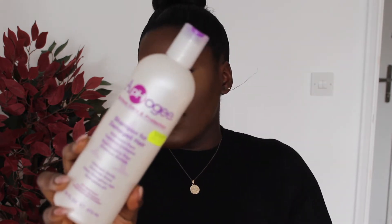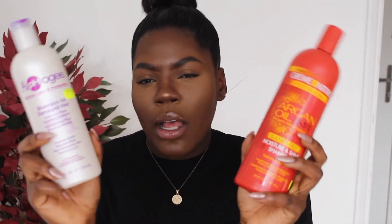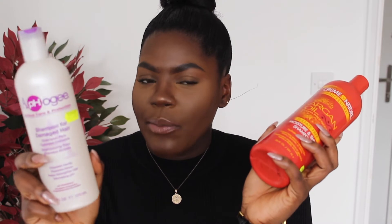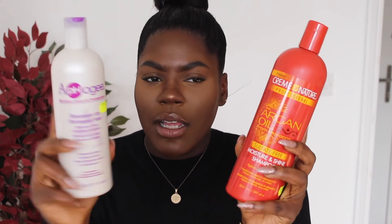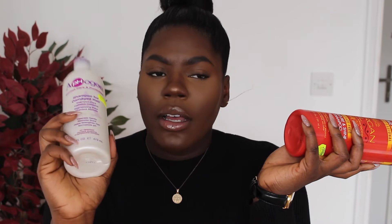I also picked up this shampoo by Apogee — it's a shampoo for damaged hair. It says it gently cleanses, restores shine, helps strengthen hair, and normalizes the pH balance of your hair. I feel like this one is more of a moisture shampoo, while the other is more of a protein-based shampoo, but it's mixed with moisture and protein. I mainly got it for strength, so I call it a protein shampoo.